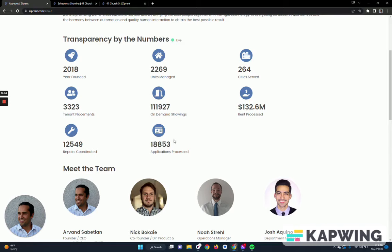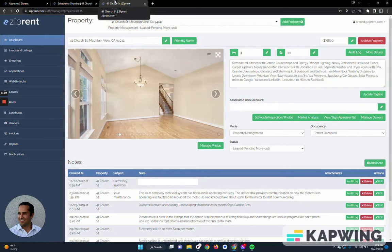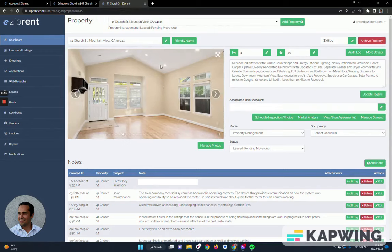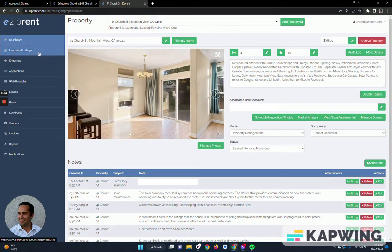We are a full-on property management firm, so we handle the entire lifecycle as well as rent collection. To use a property as an example and show you our dashboard — this dashboard is what a manager sees, but owners are going to see a similar view without as much access. Here's a property that we've been managing for some time, and this property was recently listed, so it has some recent data that we can dive into.